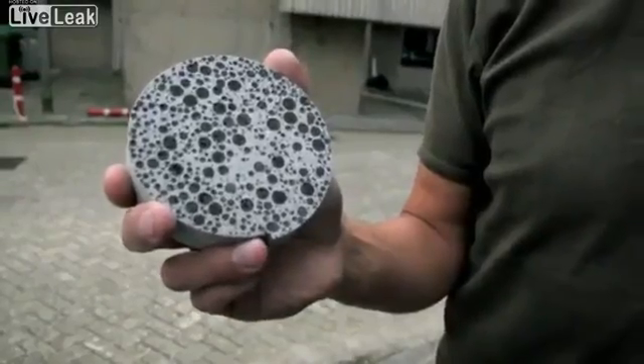My name is Henk Jonkers. I have developed a new type of concrete. We call it bioconcrete. The problem we have with traditional concrete is that it cracks. And due to these cracks you get ingress of water and other aggressive chemicals, and that degrades the concrete structure.